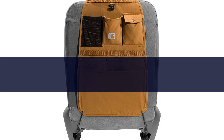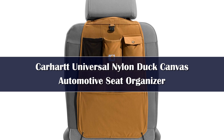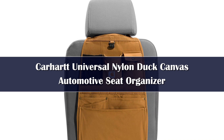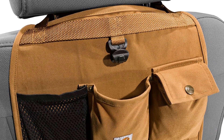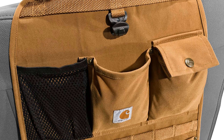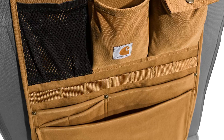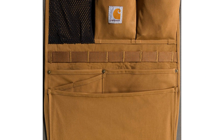Number 3. The Carhartt seatback organizer looks like their workwear, right down to the rivets and snaps. Made of water-resistant Carhartt brown — black is also available — Cordura fabric, this seatback organizer might be likened to cargo pants for your car. It's fitted with eight pockets of different sizes, one of which has a snap closure. There's also a MOLLE — modular lightweight load carrying equipment — system, a handy place to stow a ballpoint pen or tire pressure gauge.